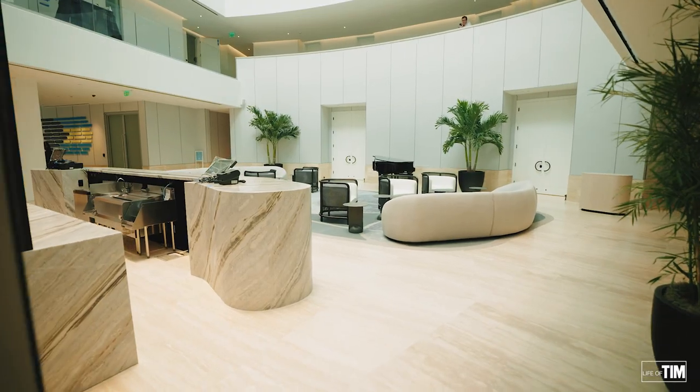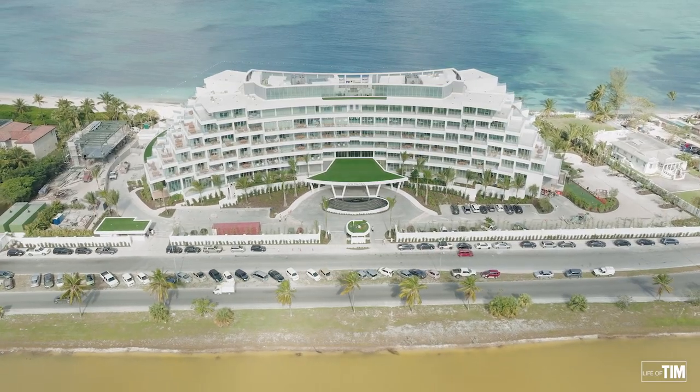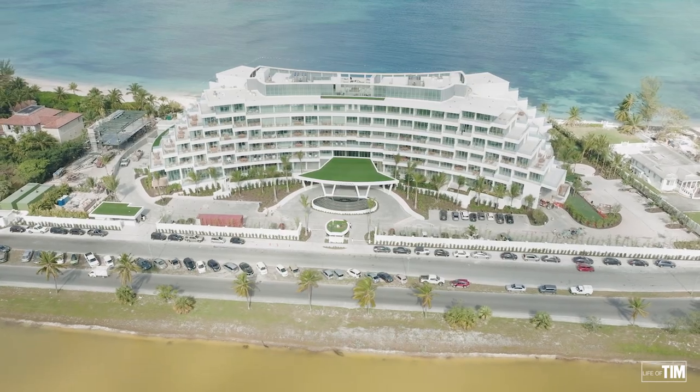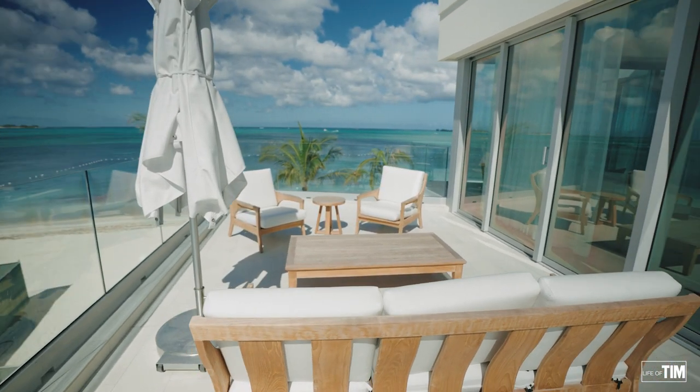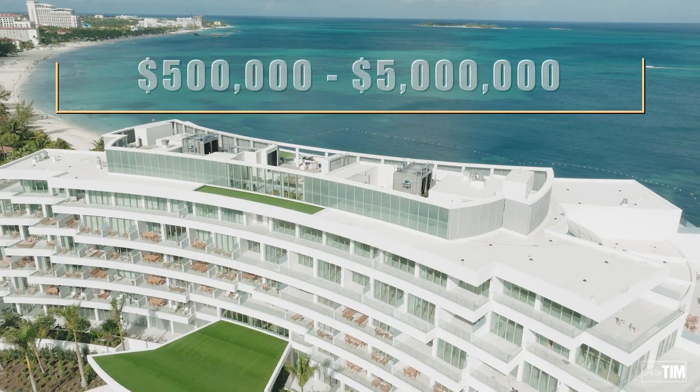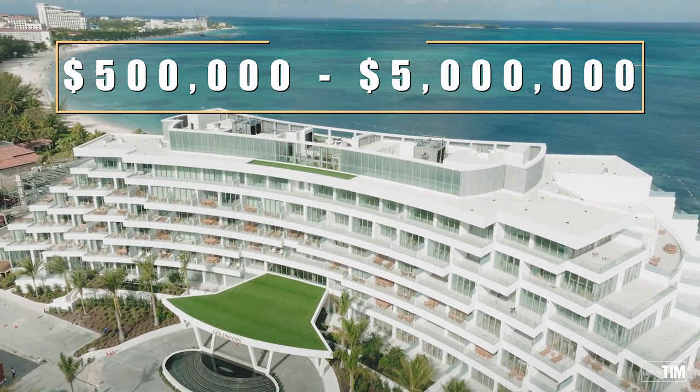This development is super unique because half of the building is condo hotel and the other half is residences. What do I mean by condo hotel? That means throughout the year, you can include your unit in the hotel rental program, which entitles you to lots of revenue and it's an incredible investment. These units range at the entry-level $500,000 range all the way up to $5 million — incredible value for its location and all that it provides.